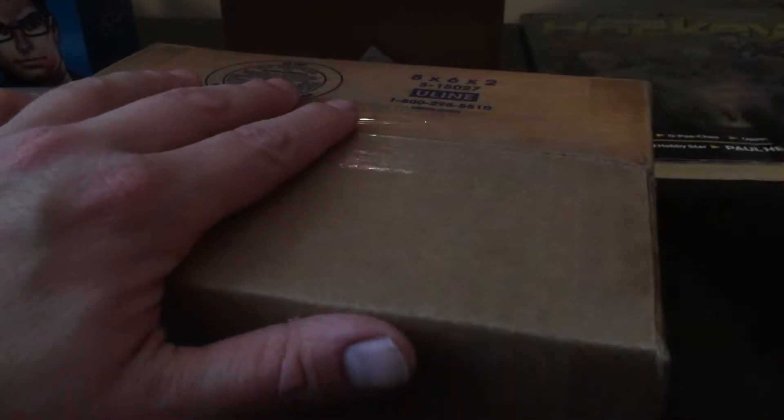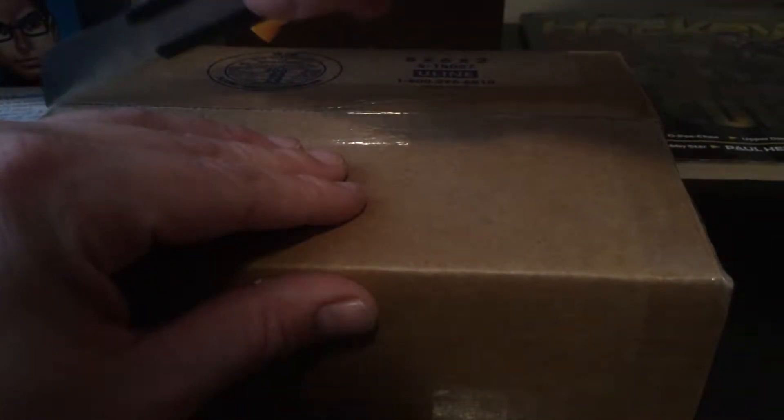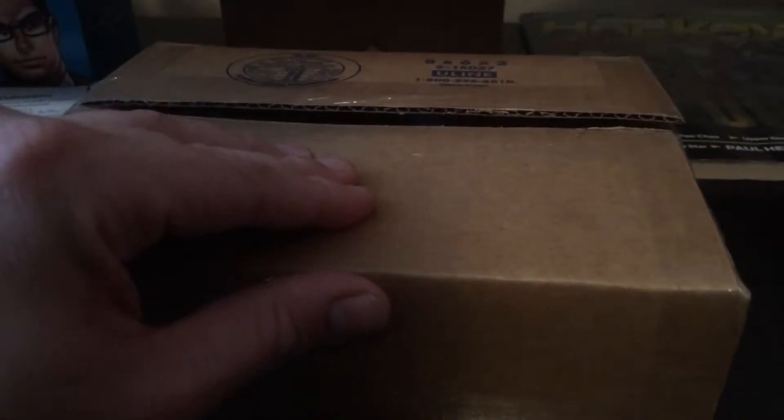Hey guys, it's Sean again. We got another eBay coupon last week. Some of you might be familiar with it — the 15% off coupon — so I splurged one more time. Thank you, Mirage Trading. It's kind of a free giveaway.